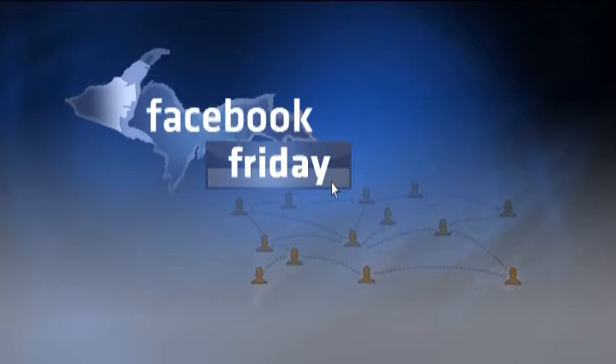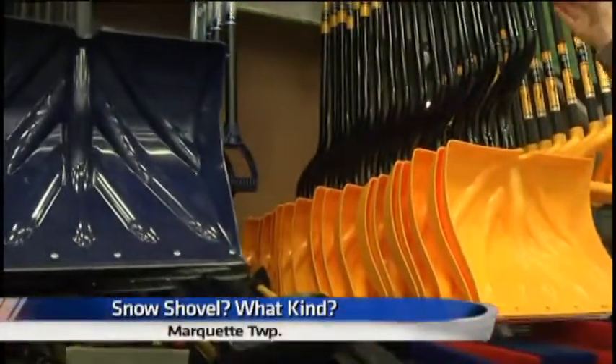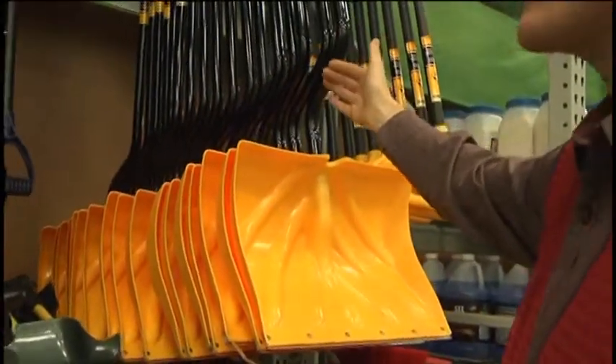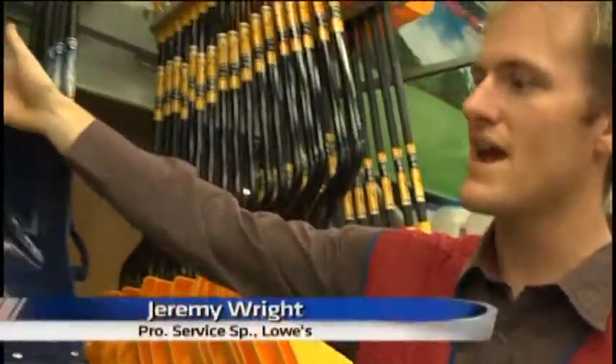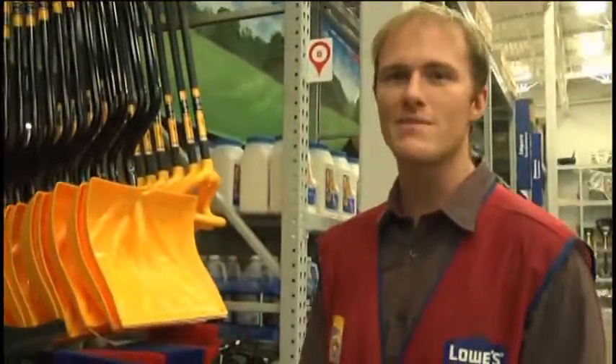I want to buy a shovel for my driveway — which one would you recommend? I would recommend this yellow one or this blue one. This yellow one has a nice curved handle, so when you go to pick it up, it's not going to hurt your back as much. It is mostly a preference thing, so you might have to buy both and try them.